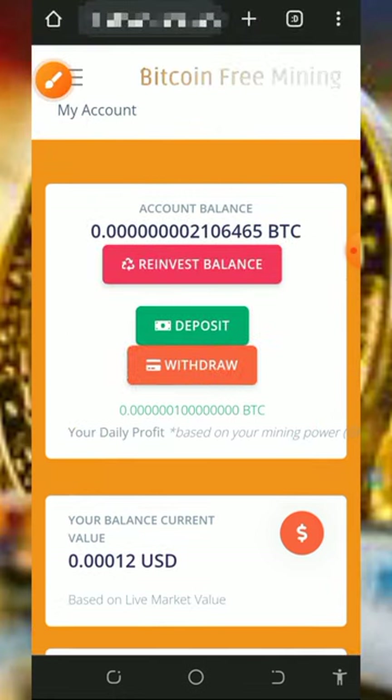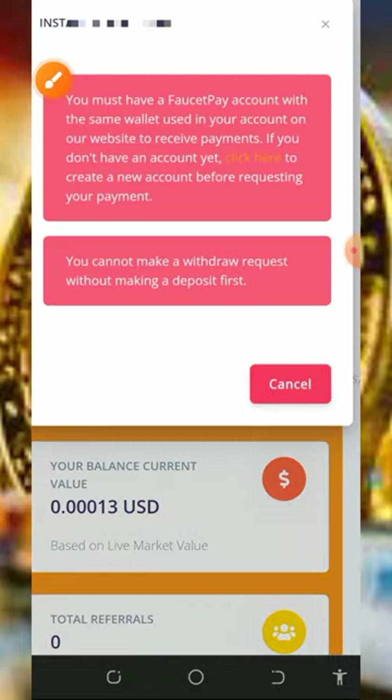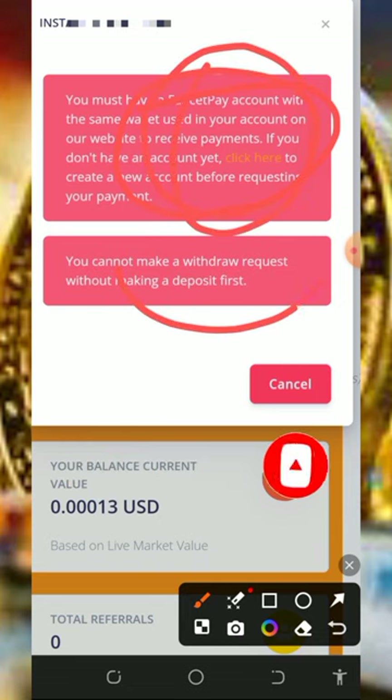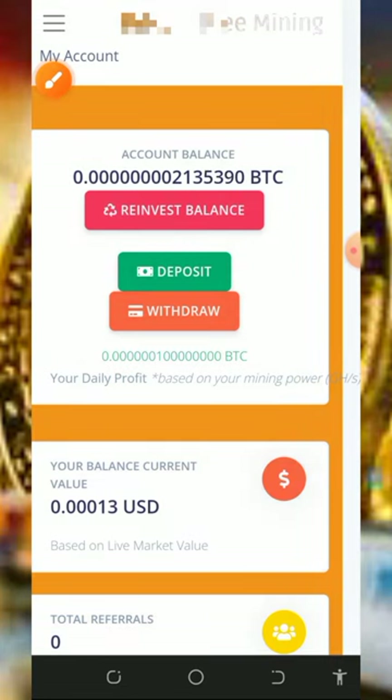All you need to do is have patience to accumulate enough balance if you are using the free mining aspect of the website. Once you accumulate enough balance, tap the 'Withdraw' button. However, it says you must have a FaucetPay account before you place a withdrawal, and also that you must make a deposit before you can withdraw — meaning you need to purchase at least the minimum mining hash power on the platform.